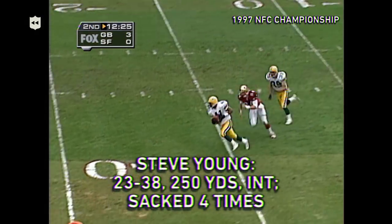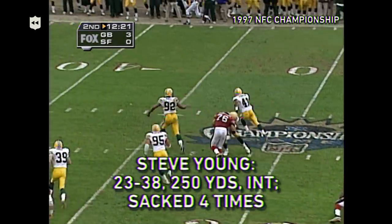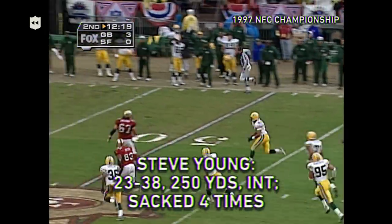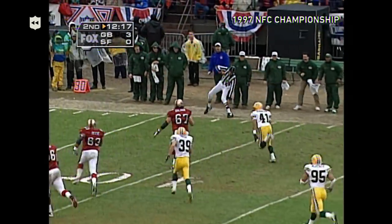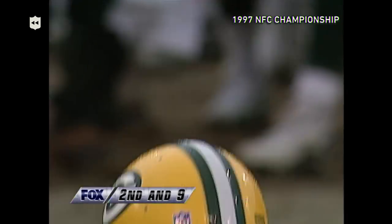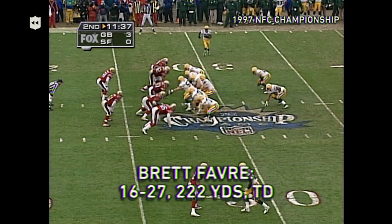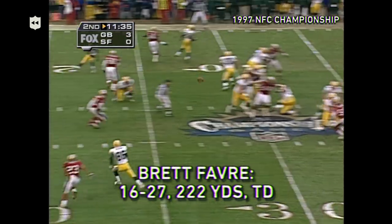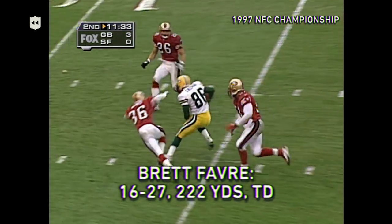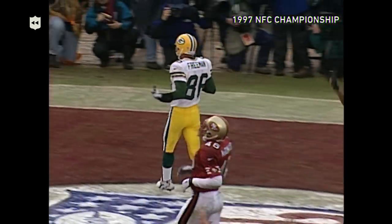Fletch came off the corner, the pass is intercepted by Eugene Robinson. Young's first miss, and Robinson's got some room. Eugene Robinson still on his feet. Favre looks inside, hits Freeman — Antonio Freeman puts the Packers ahead further.